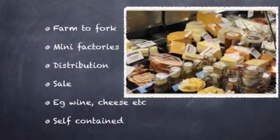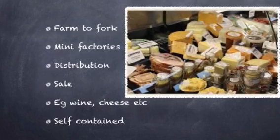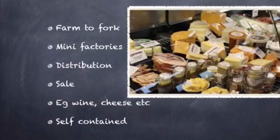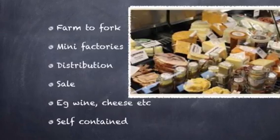There are many mini factories that work on getting the products from the farm to the market. There is a big market in the sale and distribution of products, for example wine and cheese. A lot of the products are self-contained.